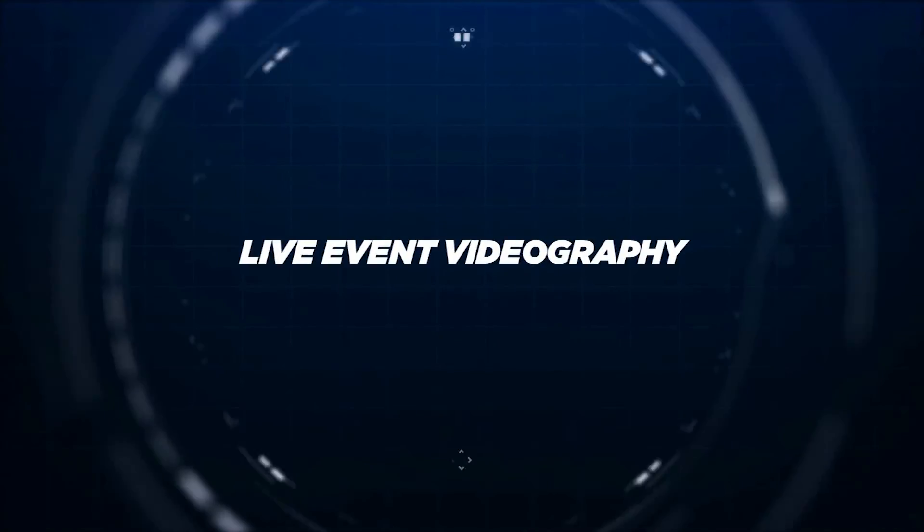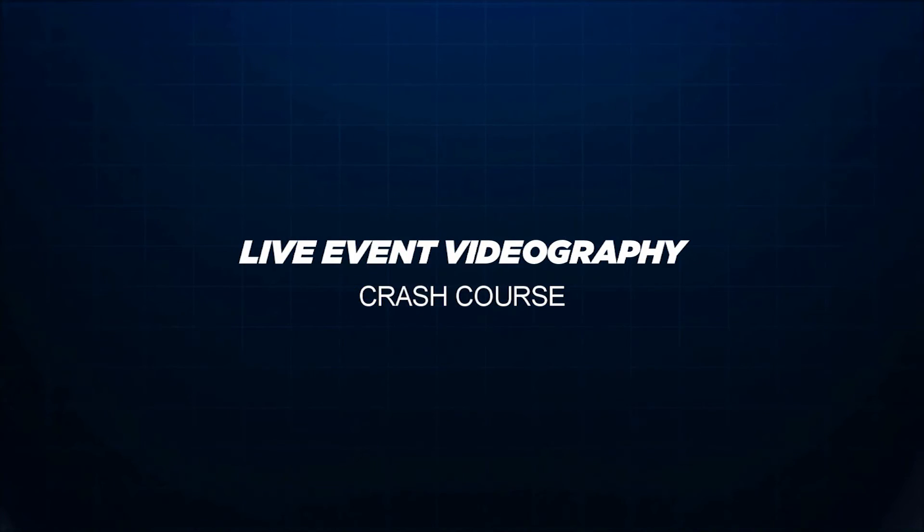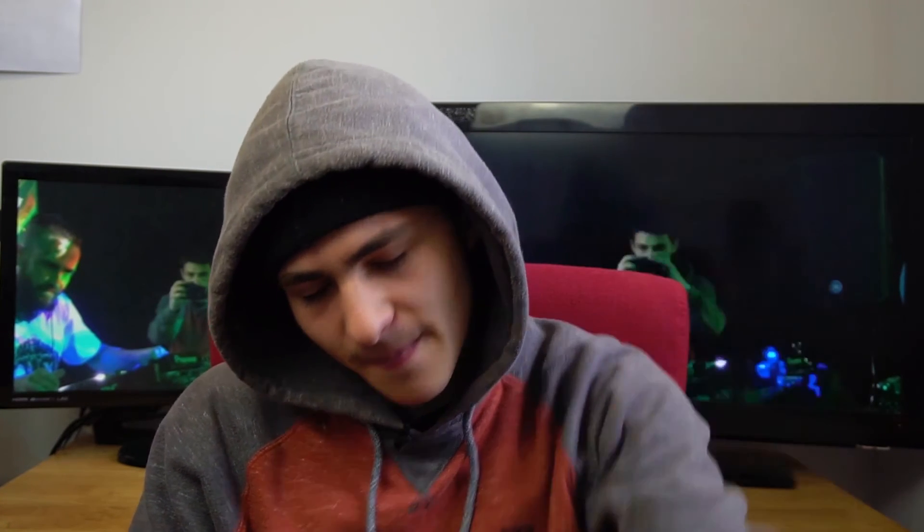Thanks for watching! I really hope I provided some value on how to shoot better videos at live events, whether it's a venue or a nightclub. Let me know in the comments which tip was most helpful. I'll link to another live event video right after this with more tips and tricks. This is part of the live event videography masterclass — the full playlist is linked in the description below.